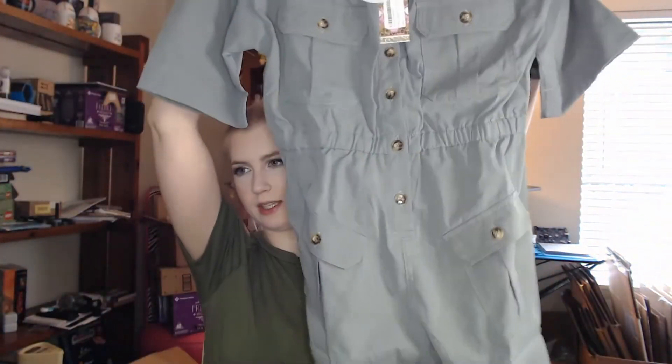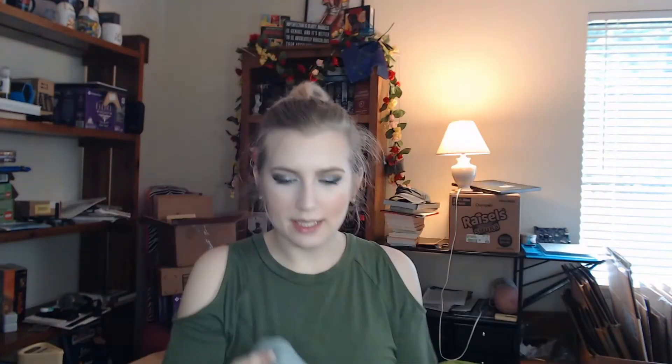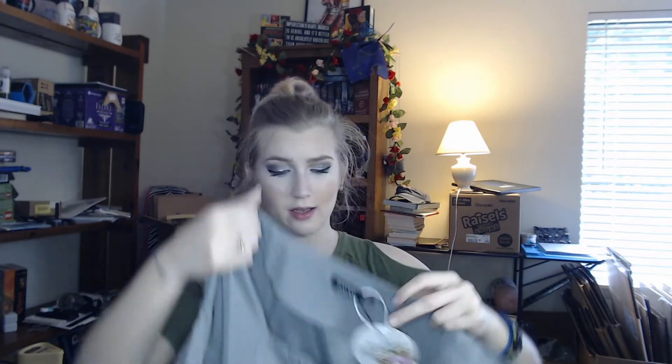Next up is probably another romper — and it is. It's a little utility romper, kind of got that mechanic suit sort of vibe to it. It's got lots of pockets. It's a nice matte, soft gray — it might be a little bit of a green-gray, but it's definitely this very nice matte green or light gray. For this I paid $17.41. Let's go try it on.